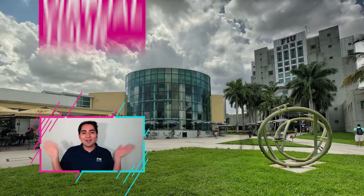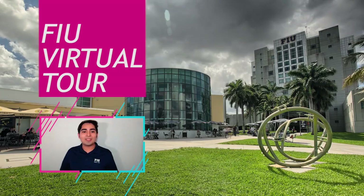Hi, welcome to FIU. My name is Gerson. I'm a senior here studying biomedical engineering with a minor in chemistry. I'm also a member of the Honors College and I'm also an international student from El Salvador.